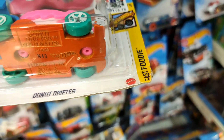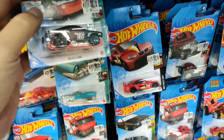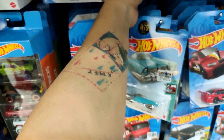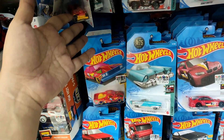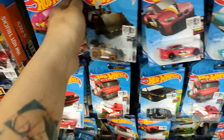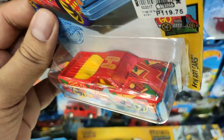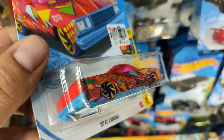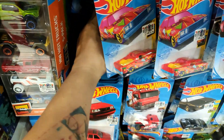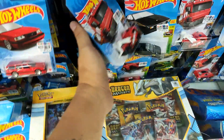Here are some more new cars: a pink Donut Drifter — that is pretty cool, I actually like that casting. Who else likes that casting? Leave a like! The Tuned Ford Mustang is also beautiful — big fan of that casting. Hot Wheels has a ton of variations for that already, but it's a beautiful casting. Check this out — the El Camino in cool candy colors, surprisingly good looking. And the Chevy Nova — I think this is a 2020 release already.